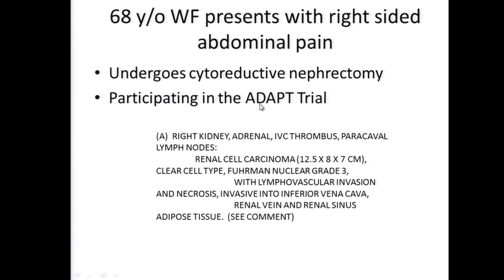If this is papillary, the idea of trying a MET inhibitor sooner rather than later, especially on a clinical trial - we're about to open a papillary renal cell carcinoma trial with a MET inhibitor - would be an ideal venue for this individual. The patient ultimately underwent cytoreductive nephrectomy, and we included this patient in the ADAPT trial, where patients are randomized to autologous dendritic cell-based vaccine plus sunitinib versus sunitinib alone.